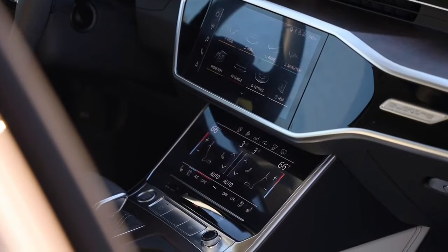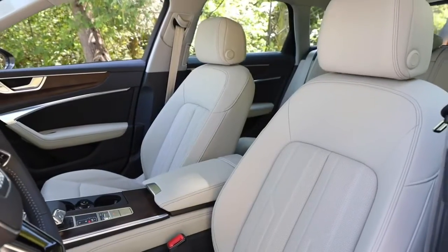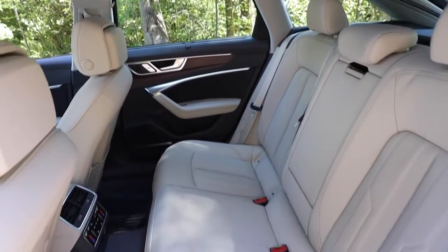At our test track, the A6 Allroad proved to be slightly slower than the A6 sedan with the same powertrain. Still, it managed a brisk 5.2-second 0-60 mph time.